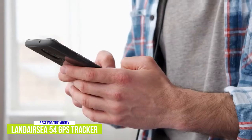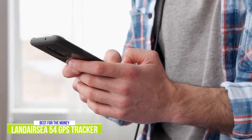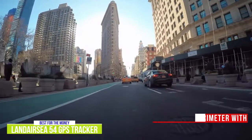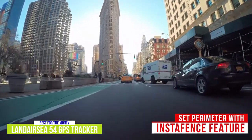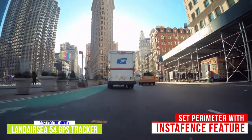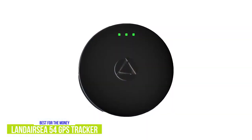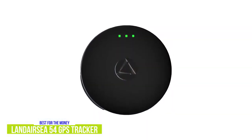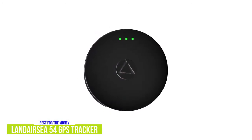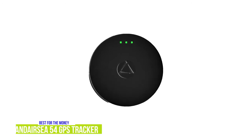You also get great features like ShareSpot, which lets you easily link the GPS tracking information to your friends and family so they can follow along on their phone as well. The other feature I really like is InstaFence, which lets you set a perimeter, and if the tracker leaves the designated area, you'll get alerted — great for parents who want to make sure their children stay safe and don't wander off. The Landair C54 is an inexpensive, compact, and discreet GPS tracker with precise tracking, long battery life, and a dedicated app, making it one of the best GPS tracking solutions for the money.